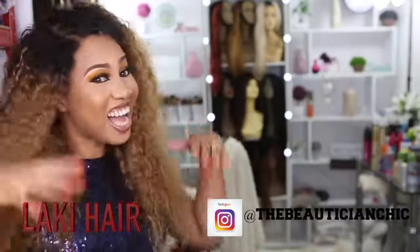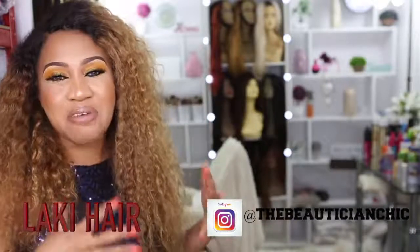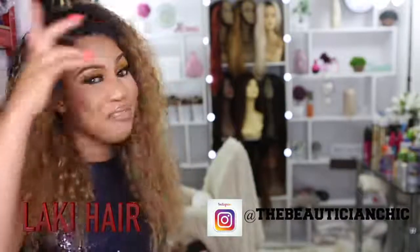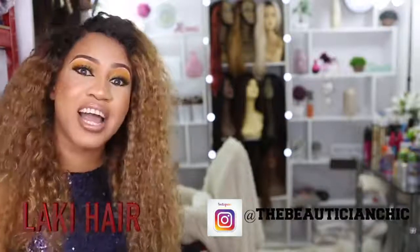Hi guys, welcome back to my channel! I'm back again with another hair makeup transformation video — that's what we do here, we get people popping. I've got my beautiful model and I'm going to be doing her hair and her makeup, and of course I'll be installing her wig.